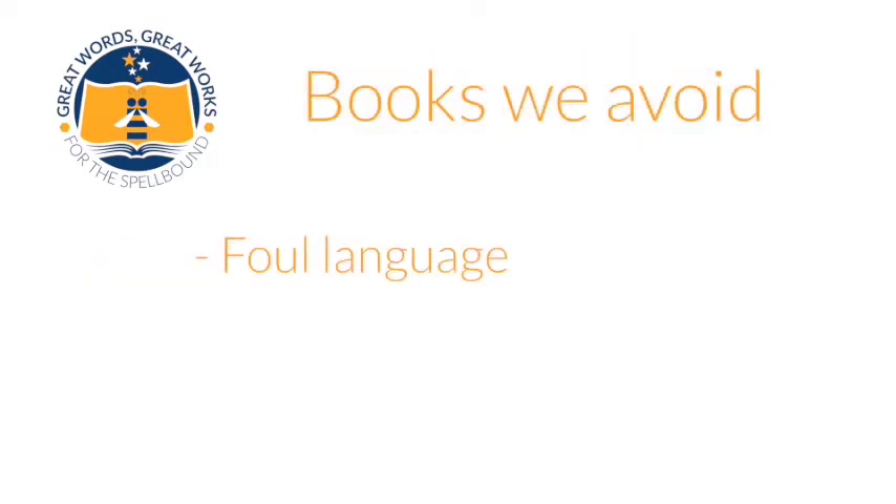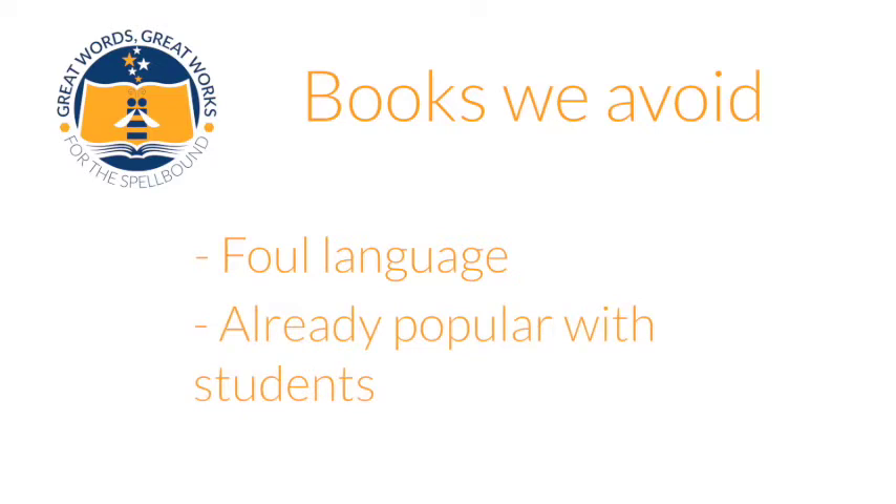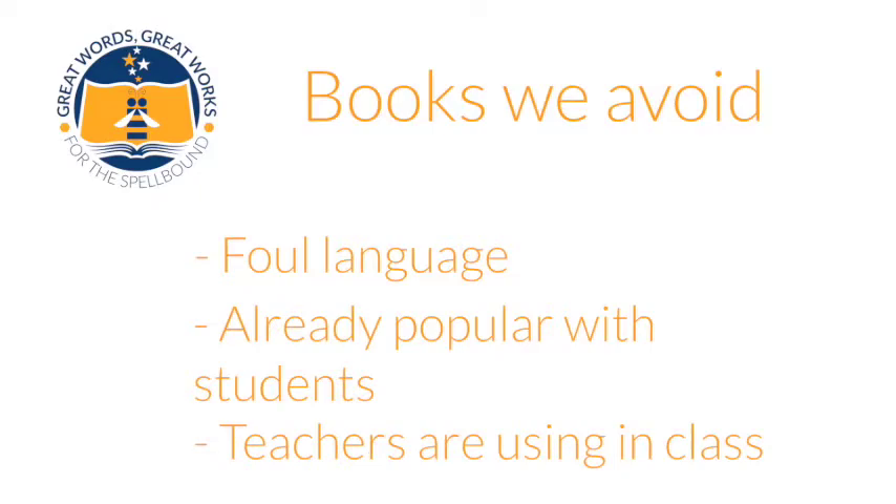We also try to avoid books that have a lot of foul language, and books that are very popular or that teachers are already using to teach from. We try to keep the list unique, interesting, and filled with just great books.